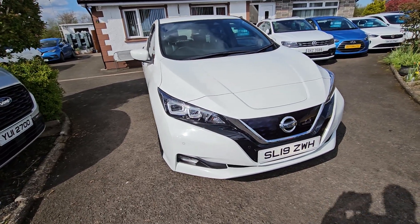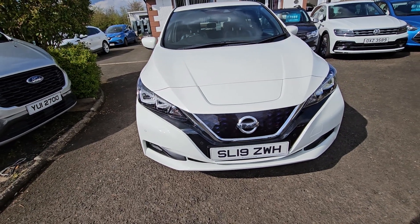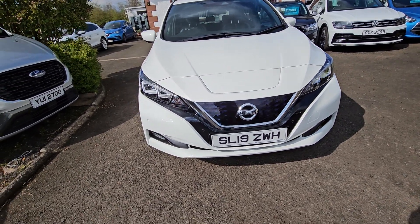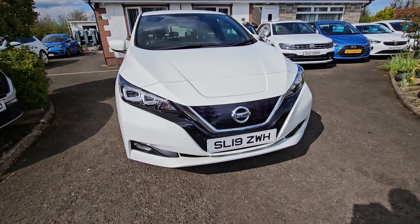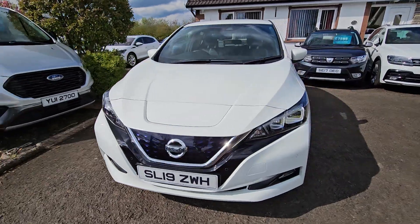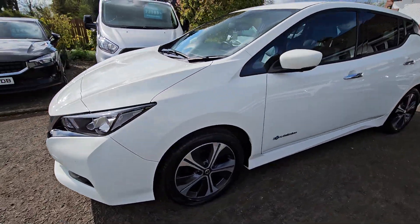At the front we've got LED headlights, LED daytime running lights, front parking sensors, and there's a front camera in there too. Fog lights are in the bottom, as you can see they're finished in white. 17 inch alloy wheels.